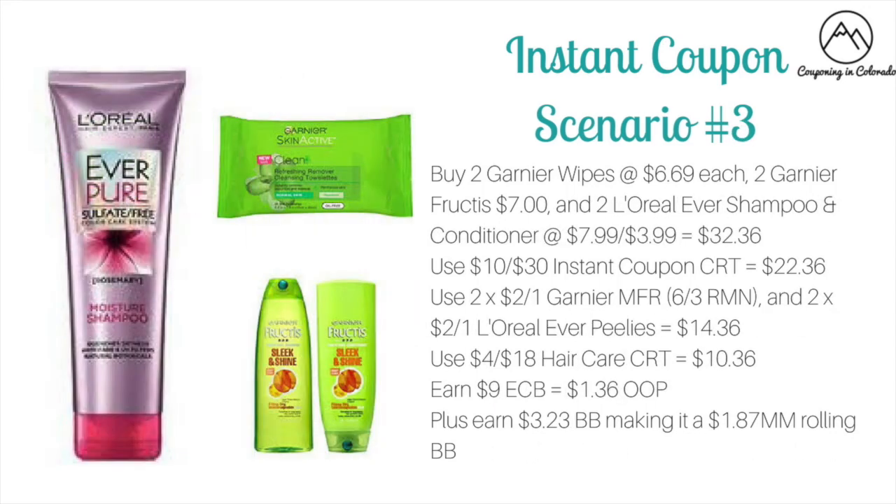The third scenario involves a hair care CRT. You want to buy two of the Garnier wipes at $6.69 each, two of the Garnier Fructis at $7, and two of the L'Oreal Ever shampoos and conditioners. These are on buy one get one 50% — the first will be $7.99, the second $3.99. This would make your total $32.36.